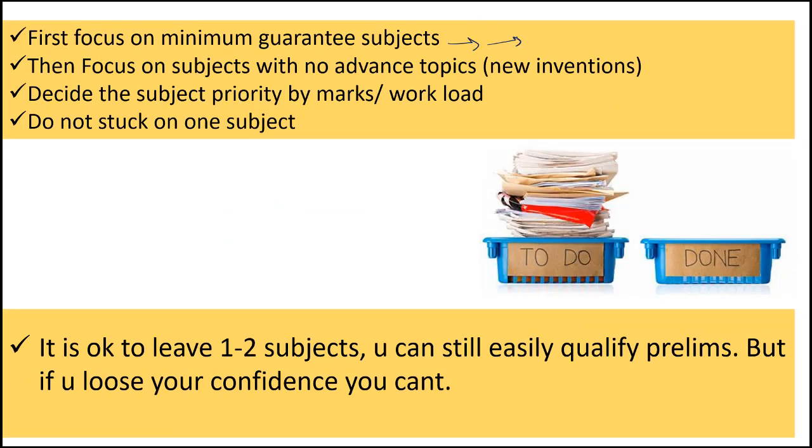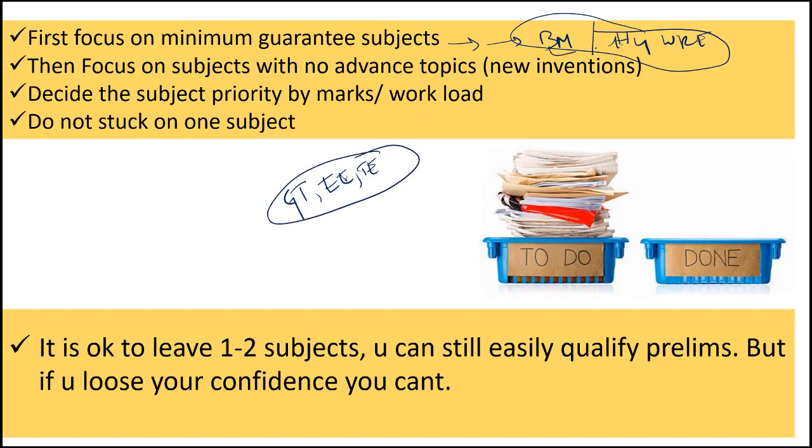Coming to the third and most important point: you can study subjects in whatever order you want, but when it comes to perfection, you have to be first perfect in minimum guaranteed subjects like building materials and hydrology and WRE. These subjects are quite small, and a lot of students ignore them and keep studying geotechnical, transportation, and environmental engineering. Please be perfect in small subjects first, because they have equal weightage compared to heavy subjects in ESE prelims. You can add CPM here too, and easily score 60-plus marks just by studying small subjects.